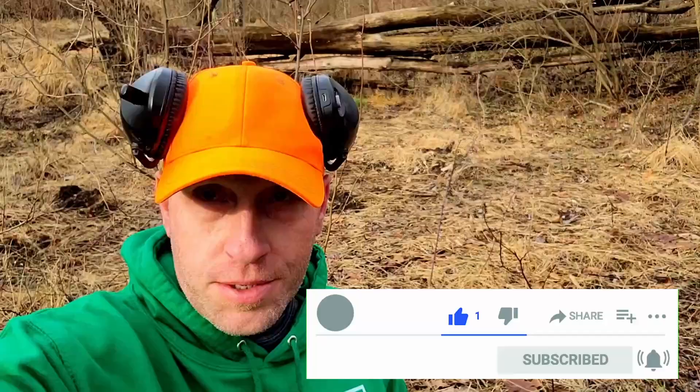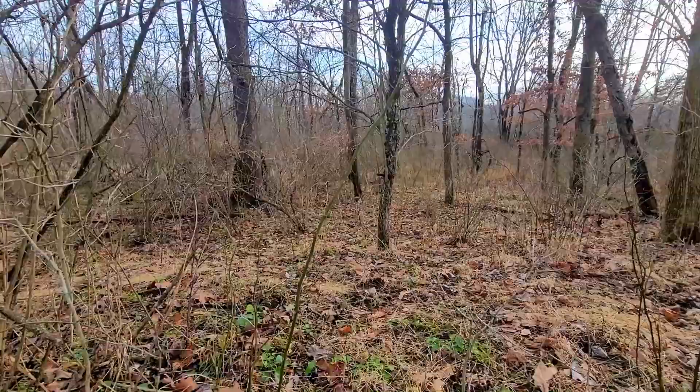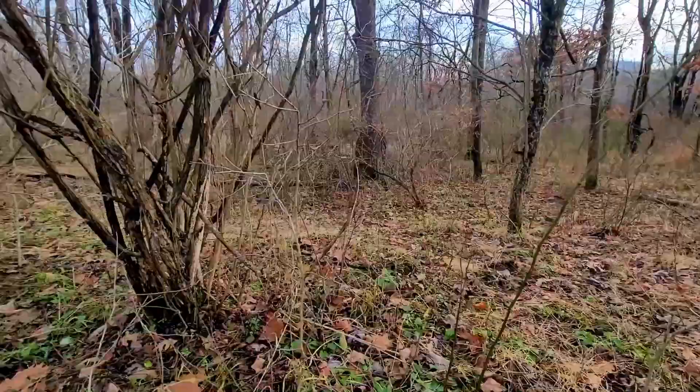What's up guys? As you can see, the orange hat is on - hunting season's back. Last archery and muzzleloader, I believe, but I wanted to make sure I was safe - don't get shot. So I came back to the same site that Jerry and I were at, and guests Bubba and Kenny were here as well.